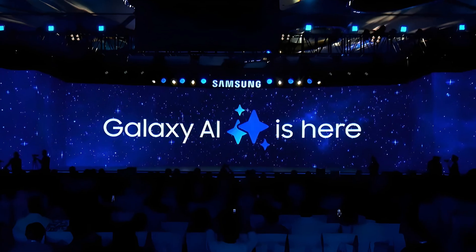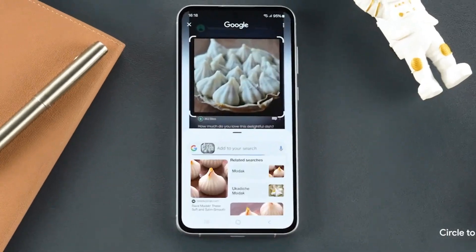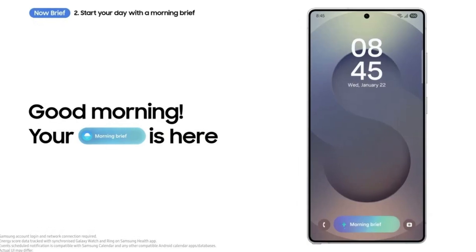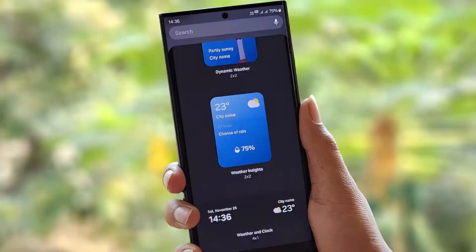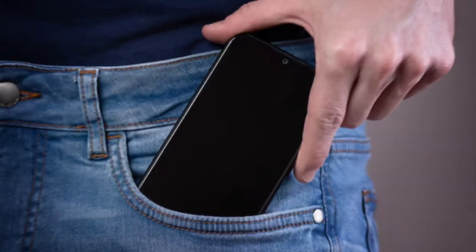Samsung is bringing Galaxy AI to a whole new level. The update introduces AI-powered features that enhance productivity and creativity. The Now Brief feature acts like your personal assistant, providing you with a personalized daily summary including energy scores, weather updates, and even smart home suggestions. It's like having an AI-powered planner right in your pocket.